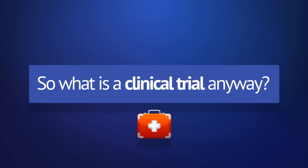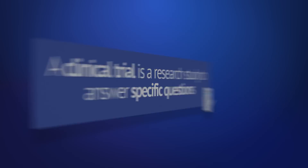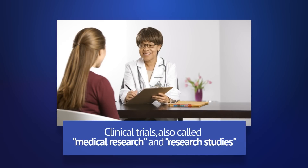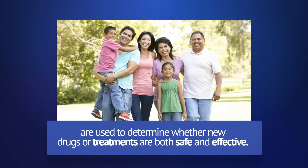So what is a clinical trial? A clinical trial is a research study to answer specific questions about vaccines, new therapies, or new ways of using known treatments. Clinical trials, also called medical research and research studies, are used to determine whether new drugs or treatments are both safe and effective.